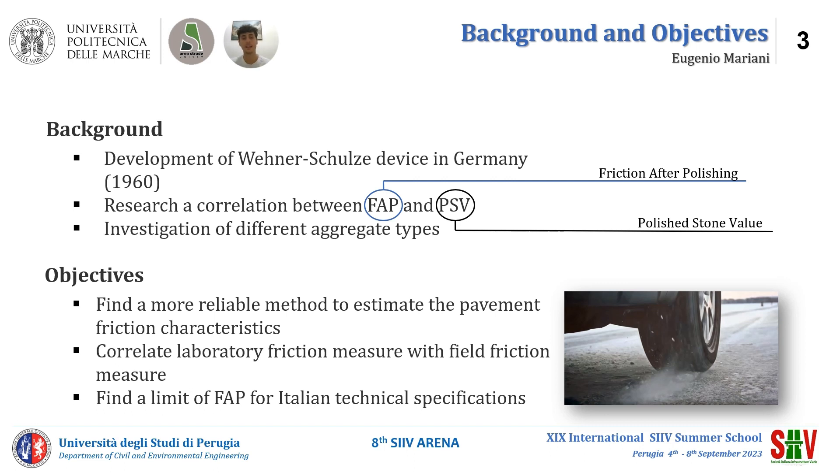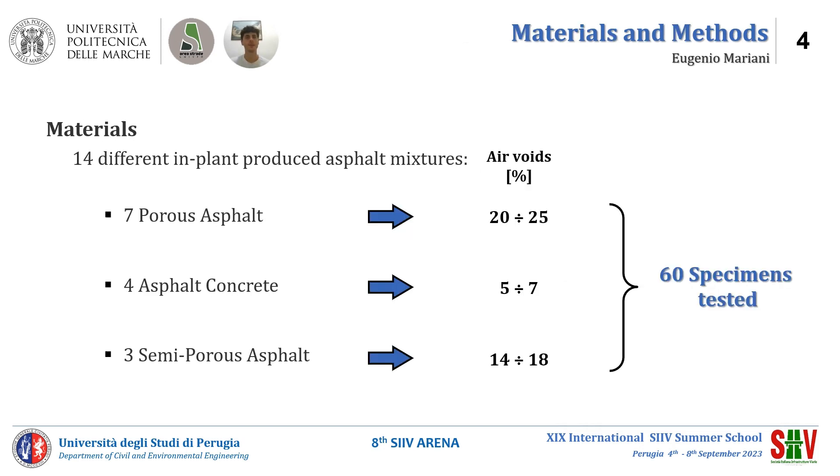Additional objectives include finding a limit of FAP for Italian technical specifications. A total of 14 in-service production asphalt mixtures are investigated, including 7 porous asphalt, 4 asphalt concrete, and 3 semi-porous asphalt, characterized by different binder content. A minimum of 2 repetitions were tested for each mixture.